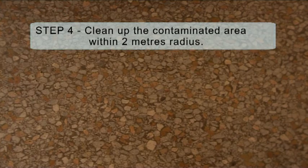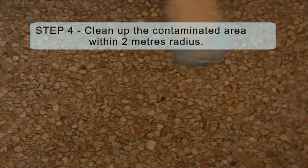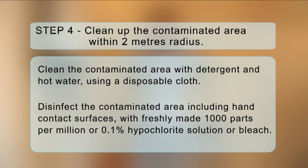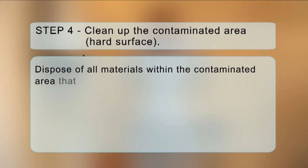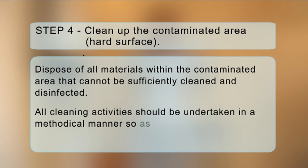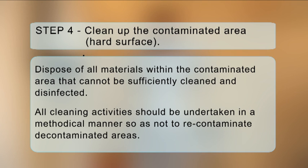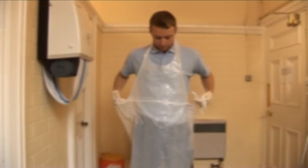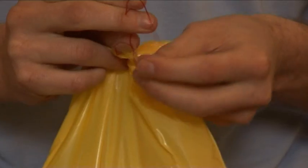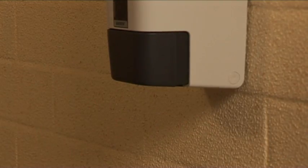Step 4: Clean up the contaminated area within a 2-metre radius if you have a hard surface. Clean the contaminated area with detergent and hot water using a disposable cloth. Disinfect the contaminated area, including hand contact surfaces, with freshly made 1000 parts per million (0.1%) hypochlorite solution or bleach, ensuring sufficient contact time according to the manufacturer's instructions. Dispose of all materials within the contaminated area that cannot be sufficiently cleaned and disinfected. All cleaning activities should be undertaken in a methodical manner so as not to re-contaminate decontaminated areas. Dispose of gloves, aprons and cloths into the waste bag. Seal all contents into the bag and dispose in an external waste bin. Wash hands thoroughly using liquid soap, warm water, and dry them.